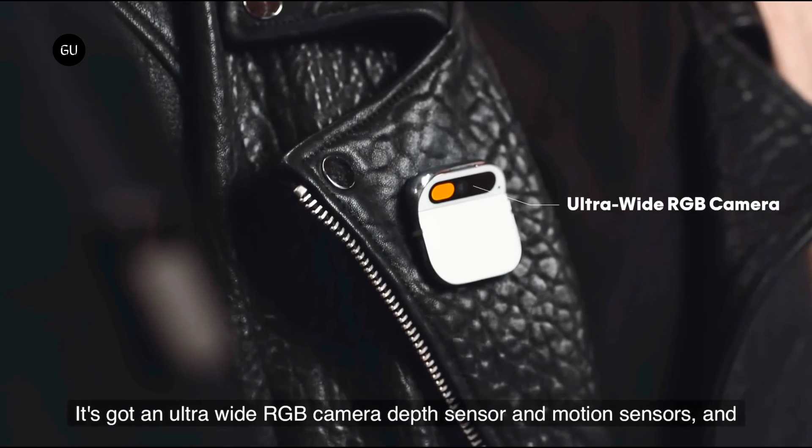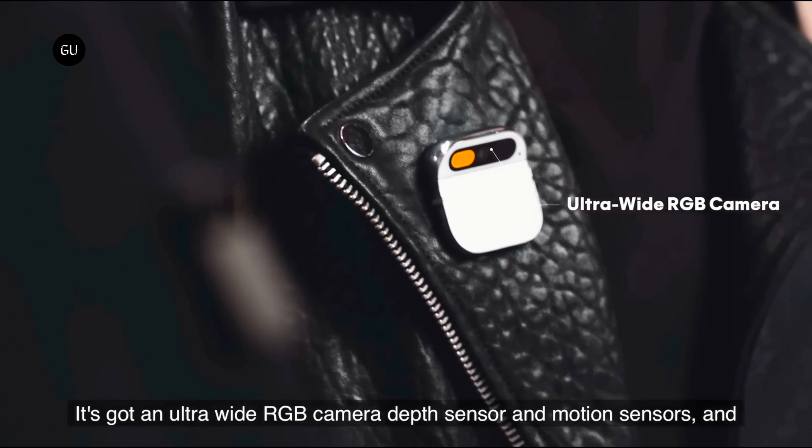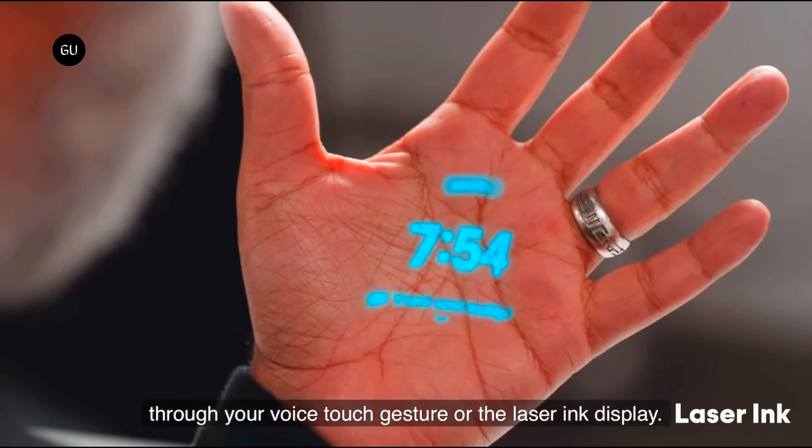A wide-angle RGB camera helps capture and recall important memories, as well as scanning food items at the grocery store. A depth sensor and motion sensors are also included.